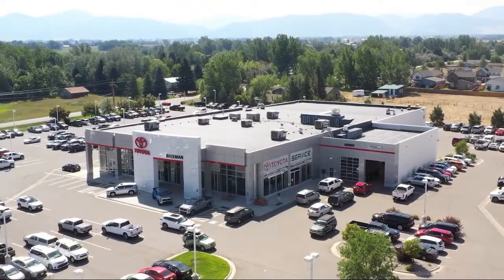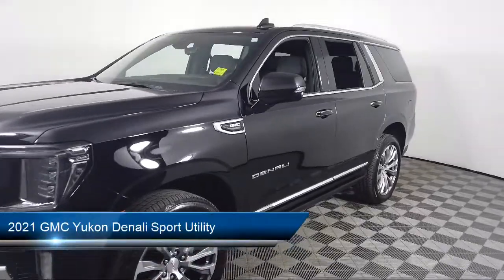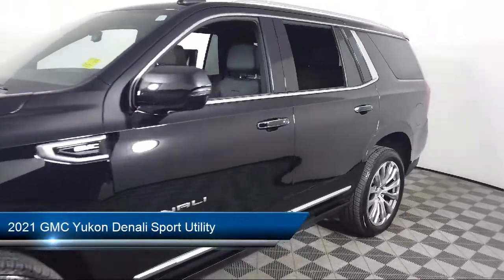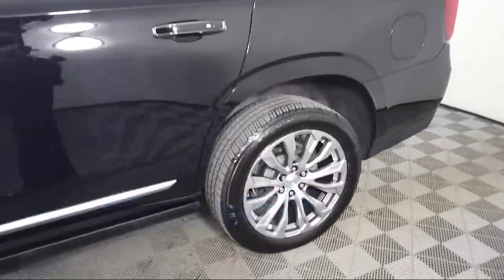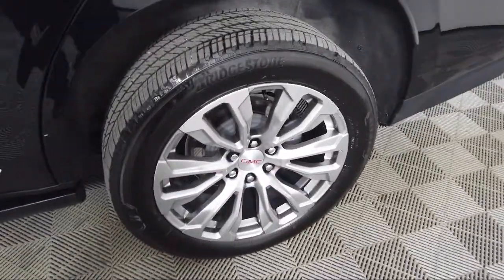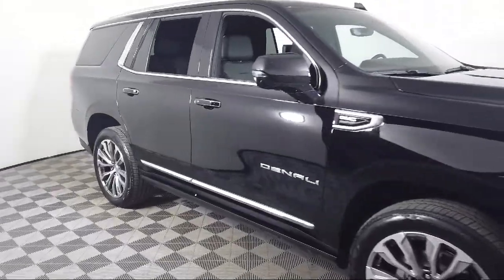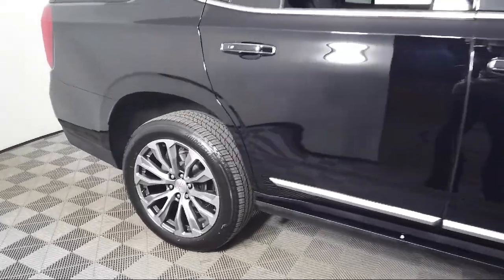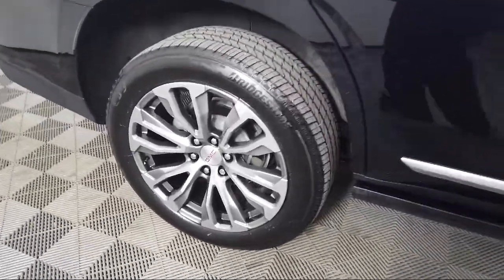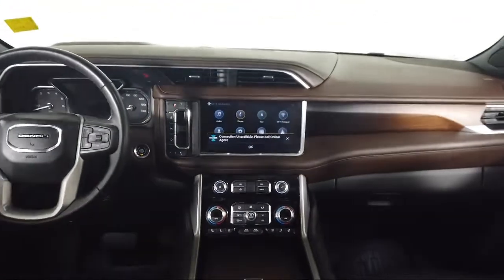Welcome to Toyota Bozeman, and here's a look at another one of our great vehicles for sale. It comes equipped with navigation, heated door mirrors, split fold-down rear seat, forward collision alert, auto high beam headlamp control, HD radio, heated and ventilated driver and front passenger seats, cross traffic alert, dual front side impact airbags, third row seating, and has less than 15,000 miles on the odometer.